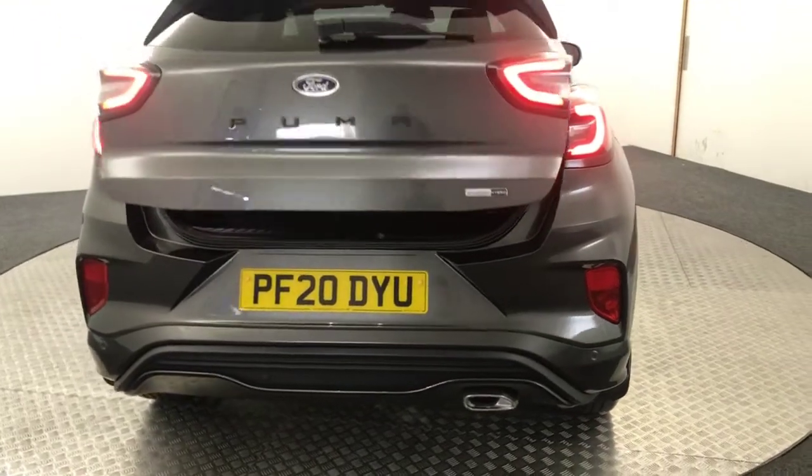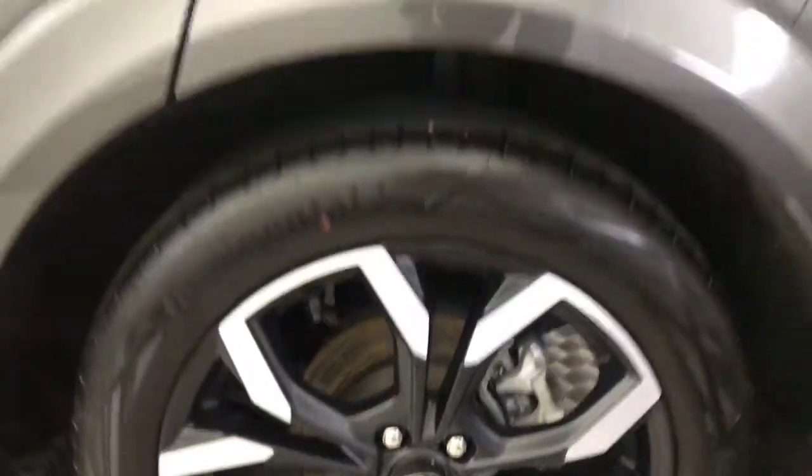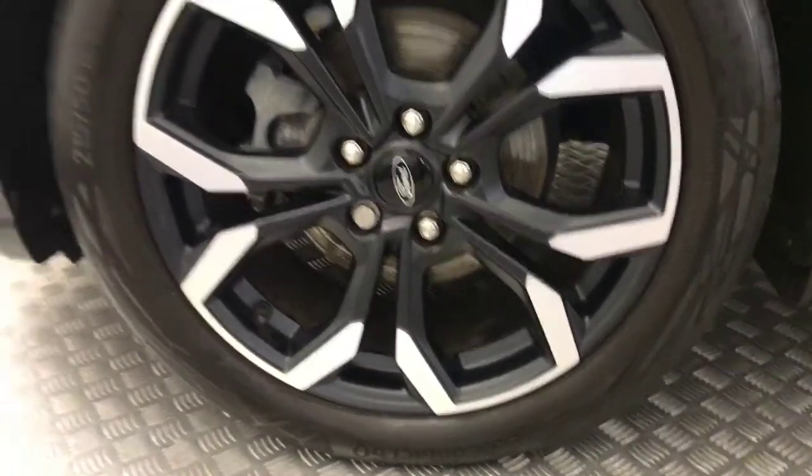Just bring it round. Wheels absolutely immaculate. There's not a single scratch, scrape, dent, anything down the side. And there is the final alloy.